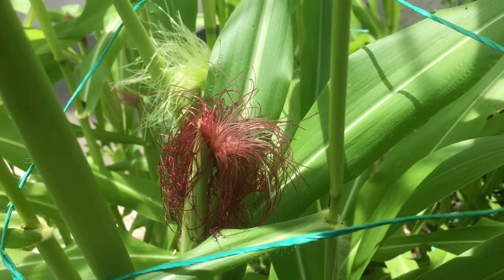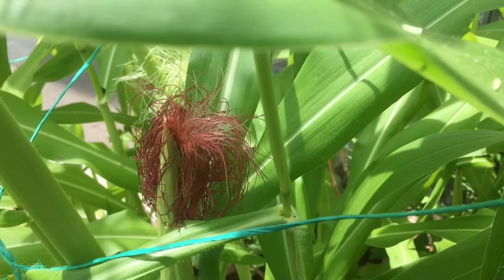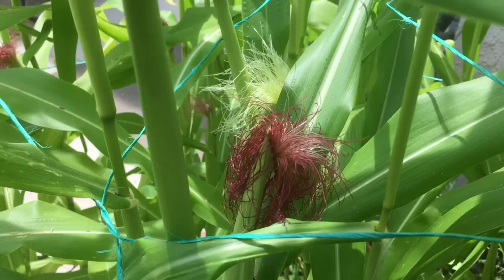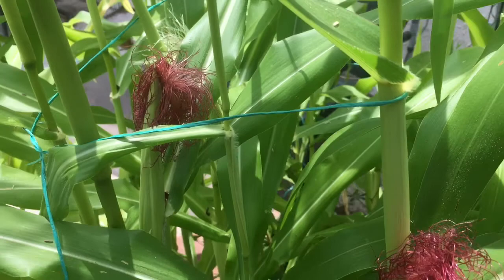But then there are quite a few corn silks that are brown. Some of them have shriveled up and died, which is the sign that that particular corn silk has been pollinated, and I guess it's getting out of the way so others can be pollinated.